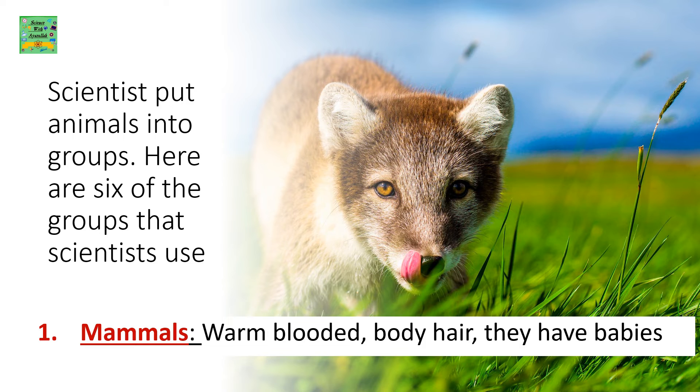Scientists put animals into six groups. First: Mammals — warm-blooded, have body hair, and have live babies.